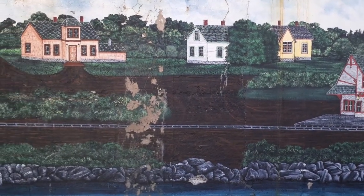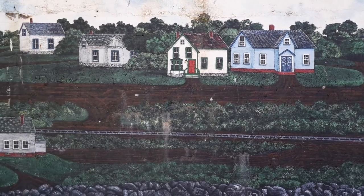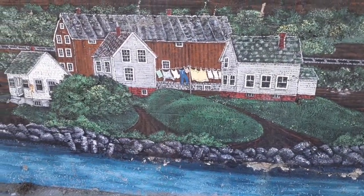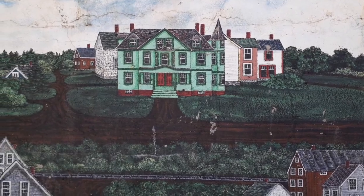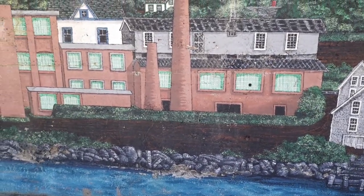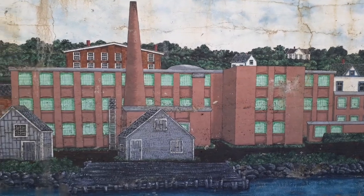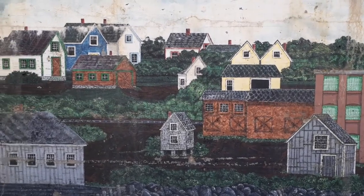A lot of research obviously went to painting this. I'm very impressed — amazed by all the detail. You can even see the clothes on the clothesline there. Nice. I'm stepping back here so you guys can get a better scope of what I'm looking at. This is quite amazing, and this is on Water Street, if you ever want to come down and take a peek. This is really nice.